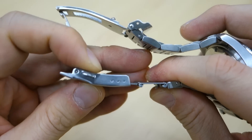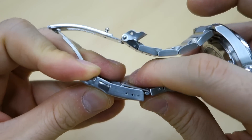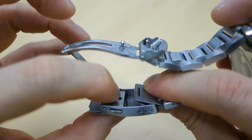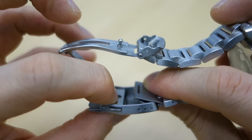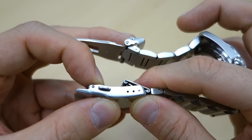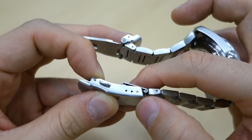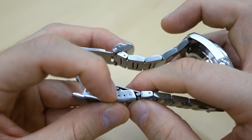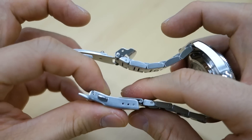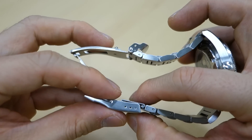One criticism: the micro-adjustment has three holes, but realistically only two positions are functional. If you use the innermost hole, it rides over a part and prevents the clasp from closing. So it's really only two usable holes, which is annoying — I could do with two millimeters looser, but adding a link and moving to the inner hole makes it four millimeters too loose. I'll have to put up with it being just a smidgen too tight.